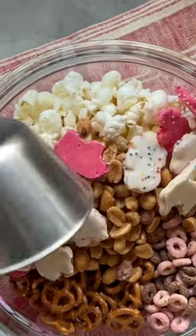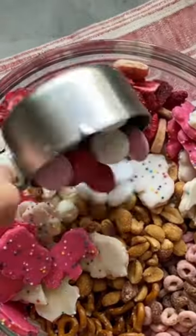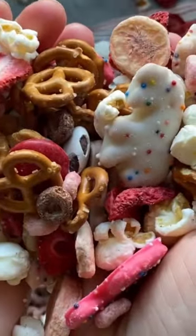Those super cute frosted animal cookies. I also put in a little bit of healthy with some dried strawberries and bananas, and some Valentine's Day M&Ms. There you have it, just like that — a delicious treat.